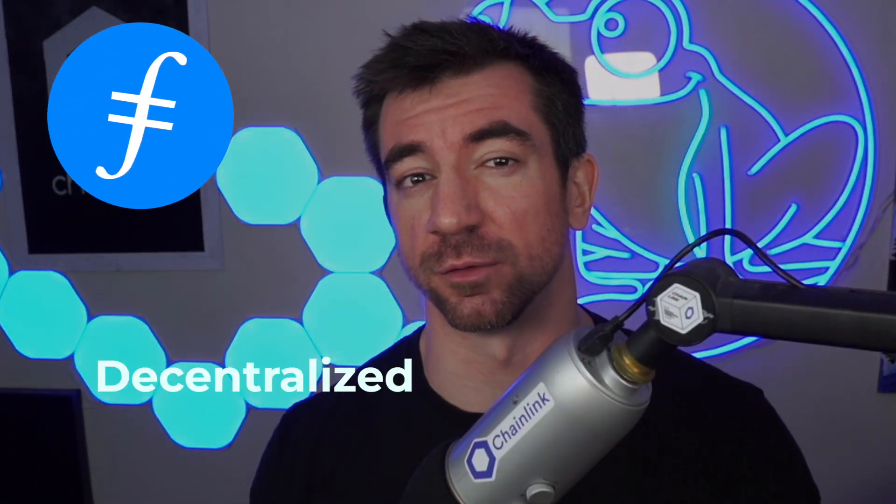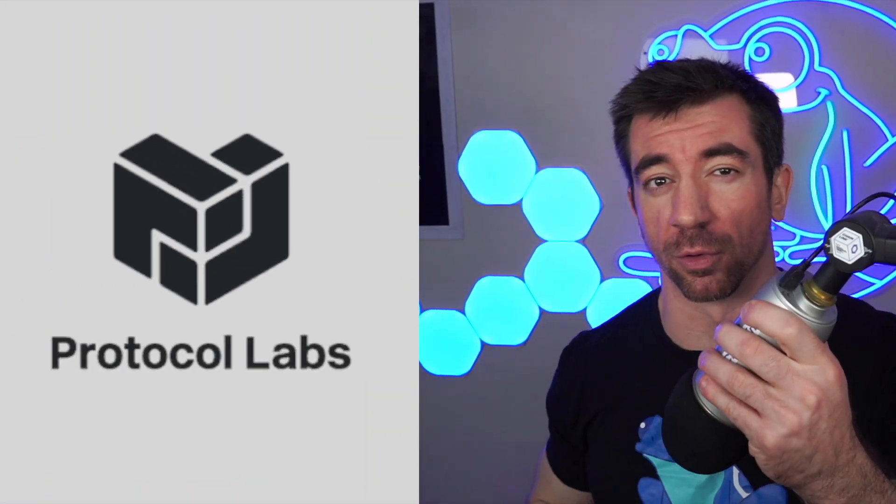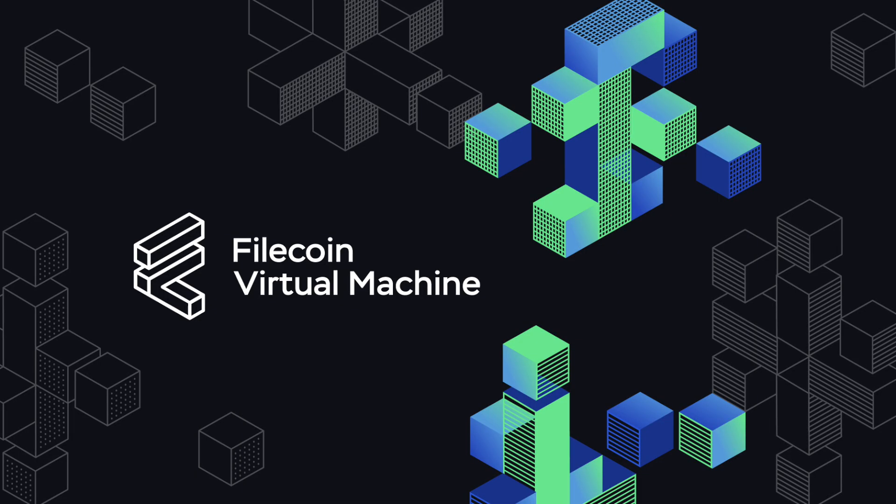Filecoin is a decentralized storage solution with contract-based data persistence. It was built by Protocol Labs and recently launched smart contract support.